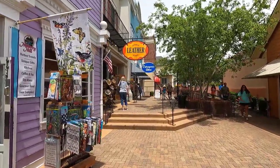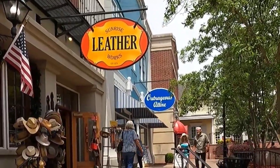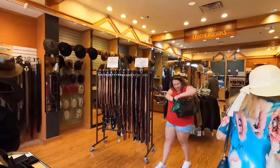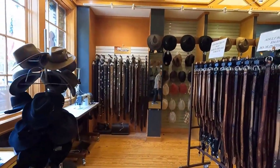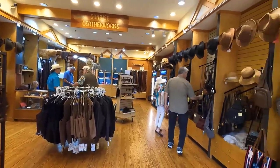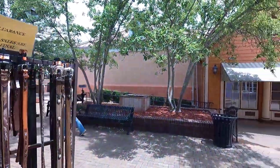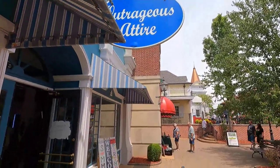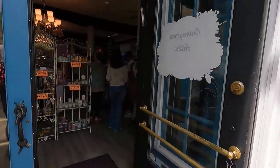Next door is Sunrise Leather Works. Just as the name implies, it's a store featuring leather goods. Let's take a quick peek inside. Another shop on the west side of the Grand Village is Outrageous Attire, a boutique for ladies filled with up-to-date fashions in women's clothing.